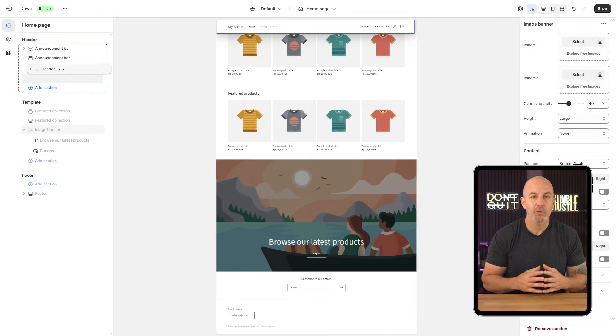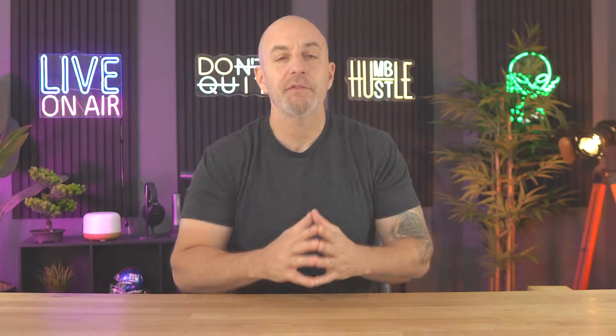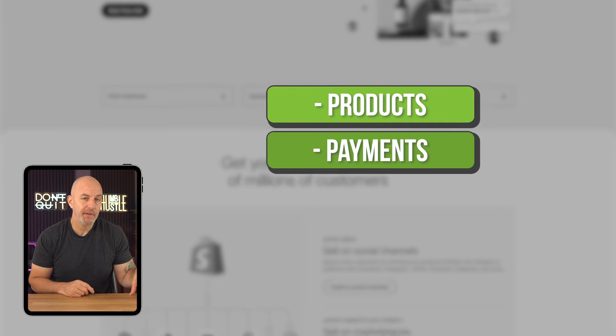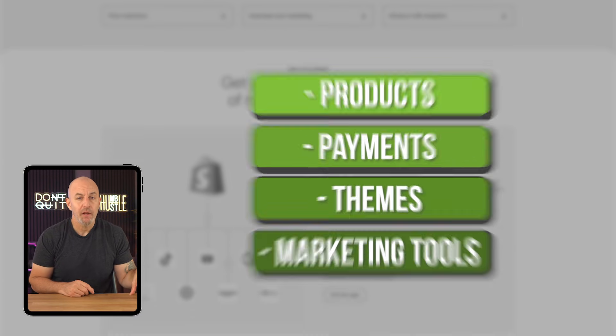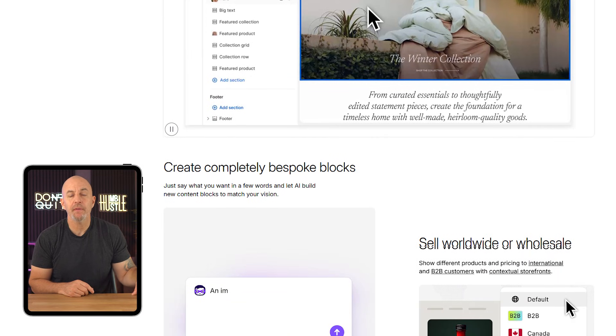I went in with mixed expectations, hoping for something beginner-friendly but still powerful enough to handle bigger operations. After spending a good amount of time building some new storefronts for my clients, testing features, and running real transactions, I'm ready to share my thoughts. Today I'm letting you in on my experience with Shopify — we're going to touch on everything from the setup process to how well it handles products, payments, themes, and even marketing tools. I'll take you through what worked well, what took some getting used to, and where I think they could improve. So whether you're launching your first online store or switching from another platform, by the end of this video you'll have a better idea of whether Shopify could be the right fit for you.